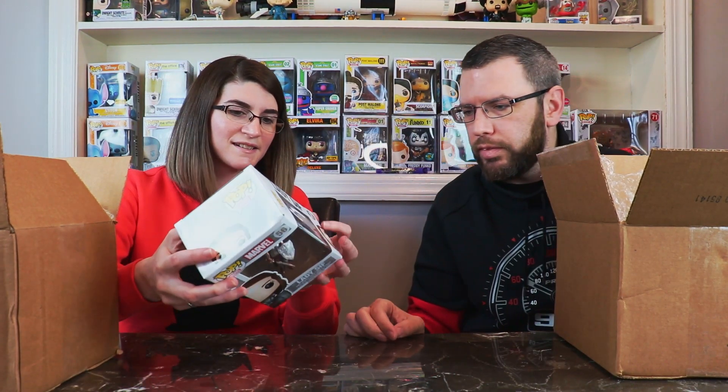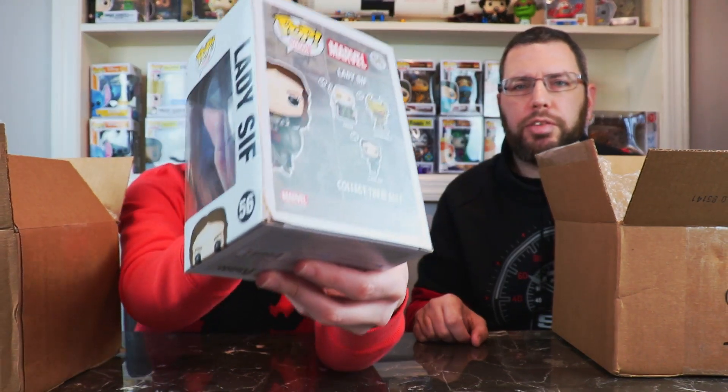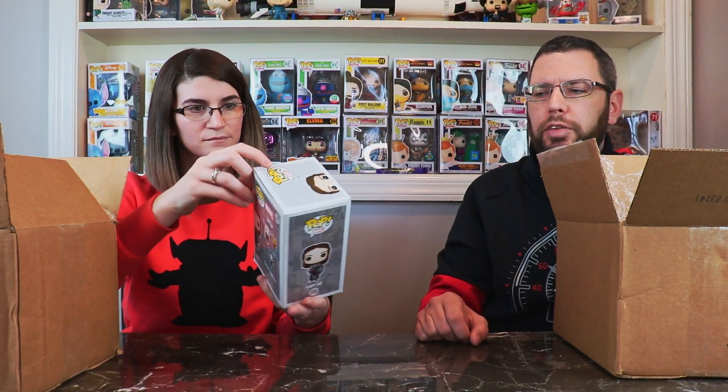I'm going to go first — Lindsay went first last time. Lady Sif! That's from Thor. She started to be a pretty good character and then she just disappeared for the rest of the series. This one does have some box damage right there. If you guys sell these on eBay or Mercari or whatever, point out all the flaws. We take pretty much every angle you can. We're not professional graders, so we just put it in the description — hey, check the box out yourself, take a look for yourself.